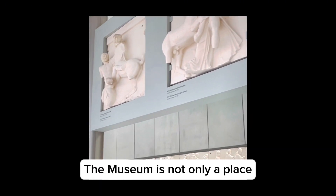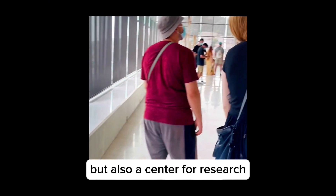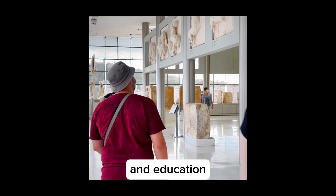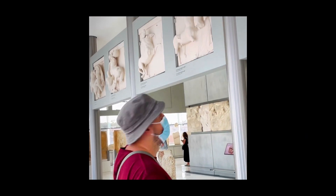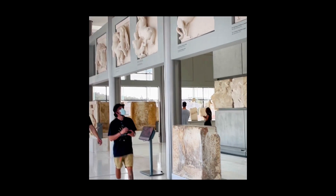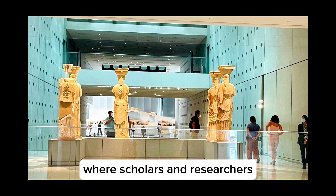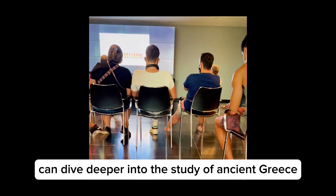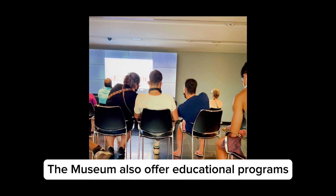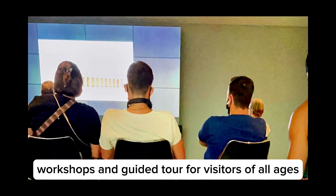The museum is not only a place for displaying ancient artifacts, but also a center for research, conservation, and education. There is a study room and a library where scholars and researchers can dive deeper into the study of ancient Greece. The museum also offers educational programs, workshops, and guided tours for visitors of all ages.